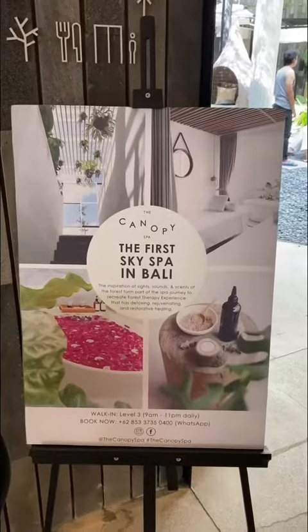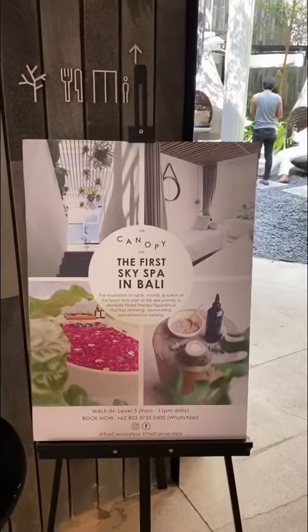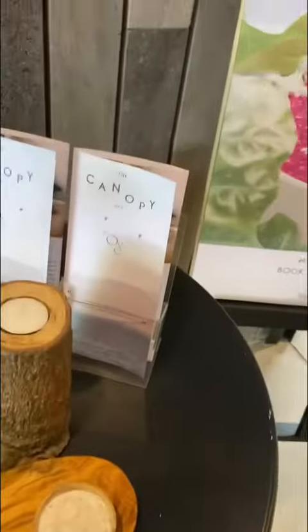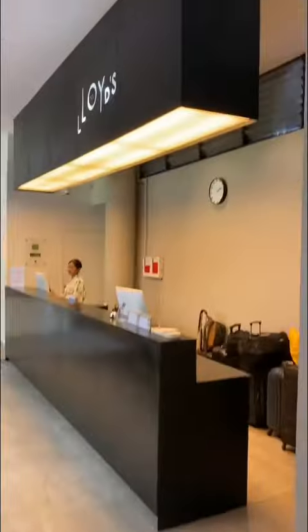So this is exciting — I'm here at Lloyd's Inn with Danny. Good afternoon, welcome to Lloyd's Inn! Nice to meet you. So excited to be here. We're sharing your canopy spa, the first sky spa in Bali today. You can also book to stay at Lloyd's Inn if you're wanting to stay the evening.